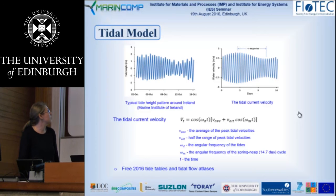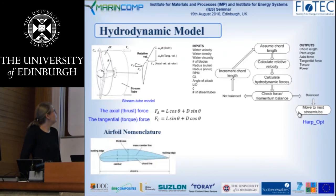The next step is the hydrodynamic model, which determines the performance of the tidal turbine blades. We use blade element momentum theory to get the loading on the blades. The method is based on a series of concentrated stream tubes, dividing the blade length into sections. For each section, we repeat the same algorithm.